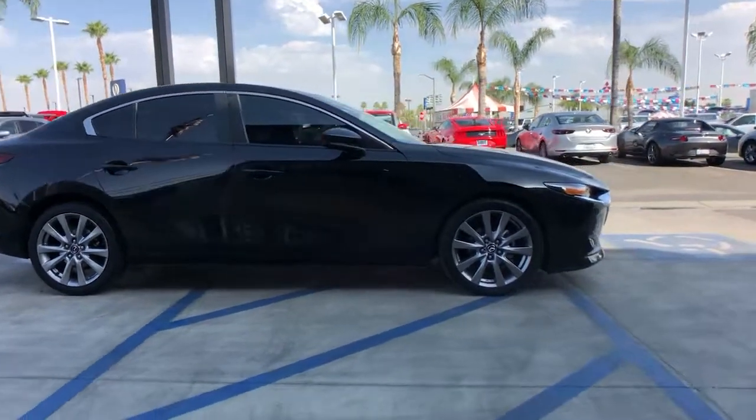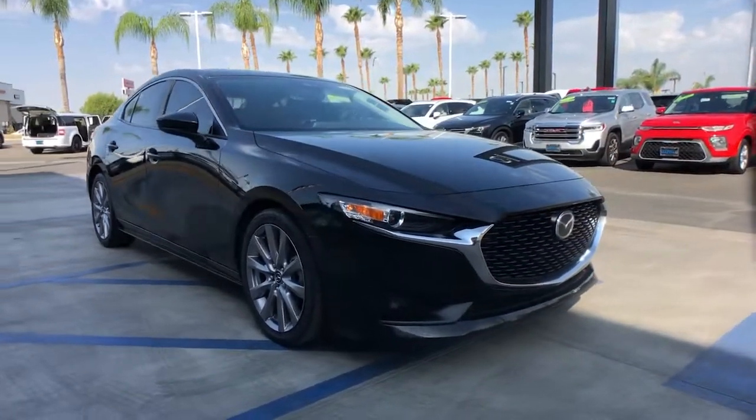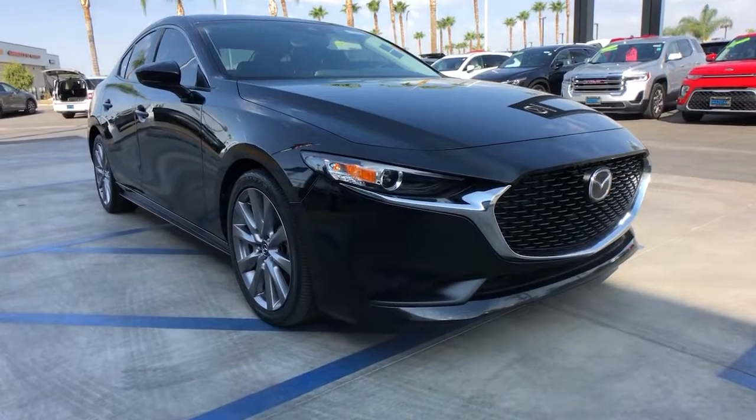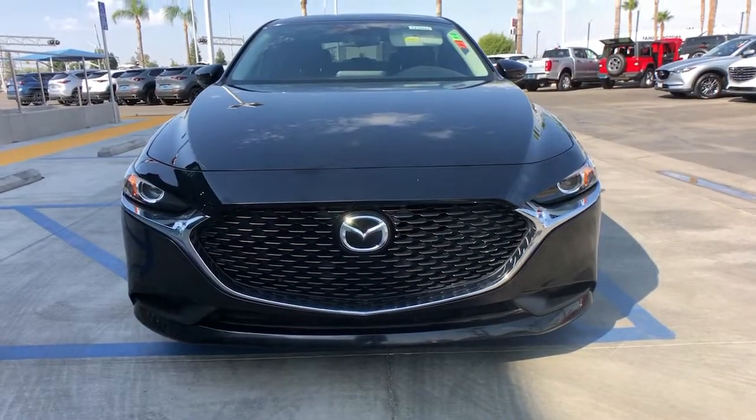Keyless entry, dual zone AC, electronic stability control, blind spot monitor, aluminum wheels, intermittent wipers, tire pressure monitoring system, trip computer, power windows, bucket seats.